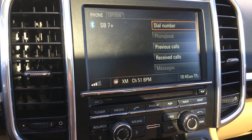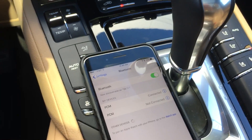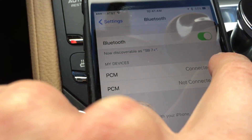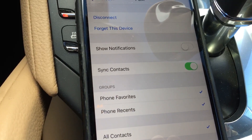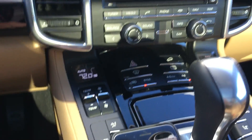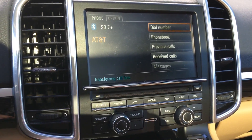And that's it, that's the new updated tutorial — your phone should sync. Now one step further: if you would like to have your text messages show up from your iPhone, select the PCM that's connected, hit the little info button, go to Show Notifications, and turn that on. The next time you turn your Porsche off and then back on, your messages will sync.